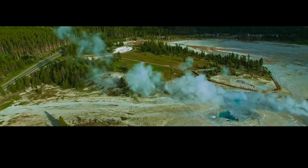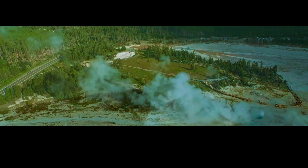Understanding Yellowstone's eruption history will not only teach us about the history of this magnificent place, but it will help us prepare for whatever comes next.